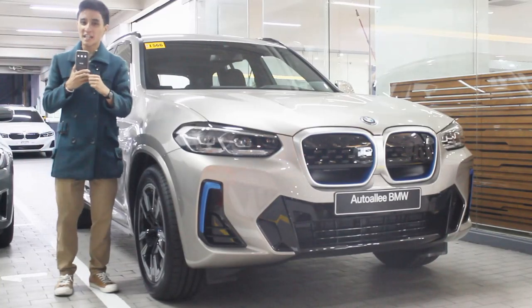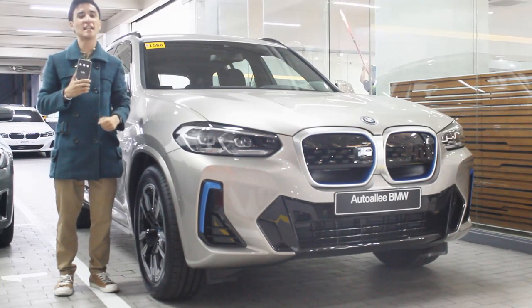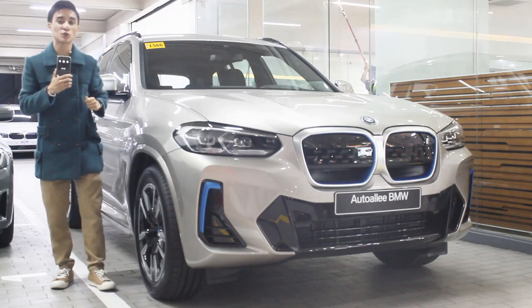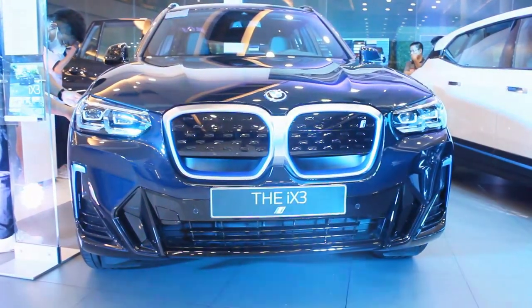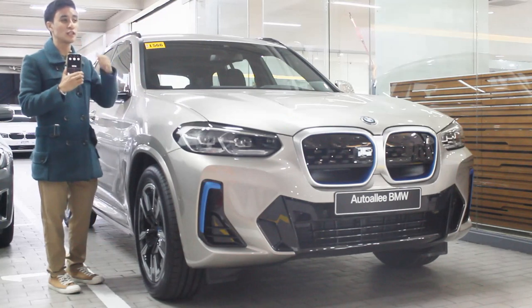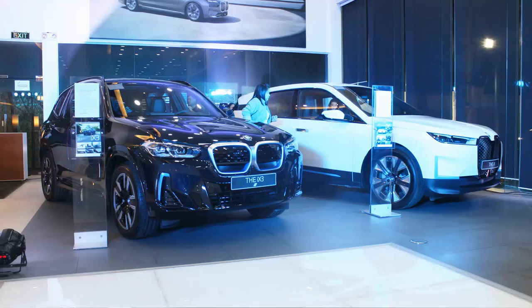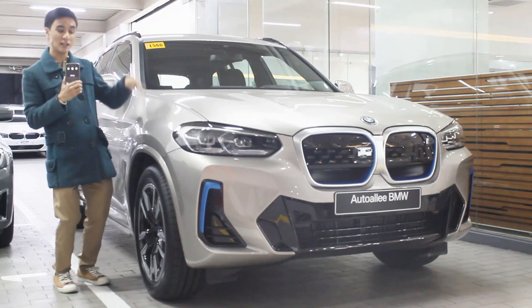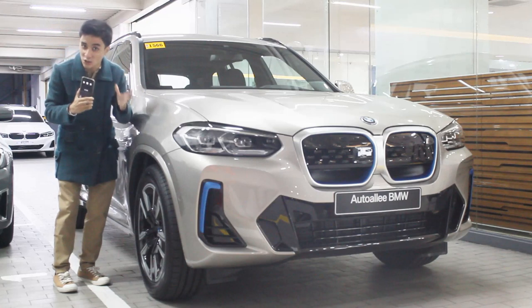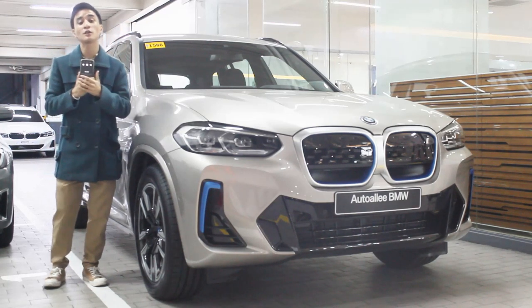Hello guys, welcome back to my channel. Unexpectedly, what I have now on my channel is BMW's most anticipated electric crossover — the 2024 BMW iX3 M Sport BEV. I'd like to thank everyone here at BMW Auto Alley. Today is actually the launching of the BMW i models here at the dealership, and I couldn't thank them more for inviting me to this event.